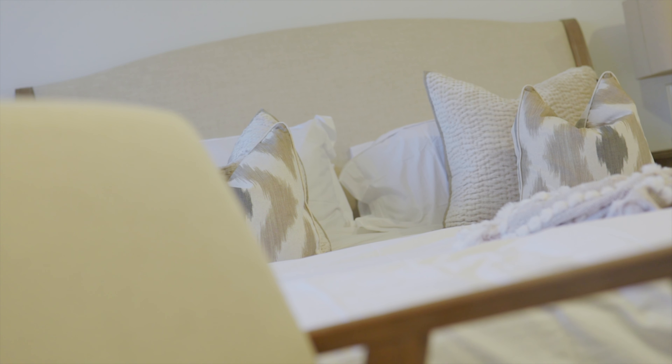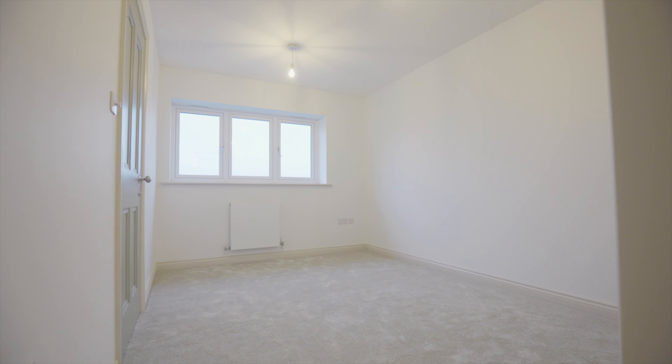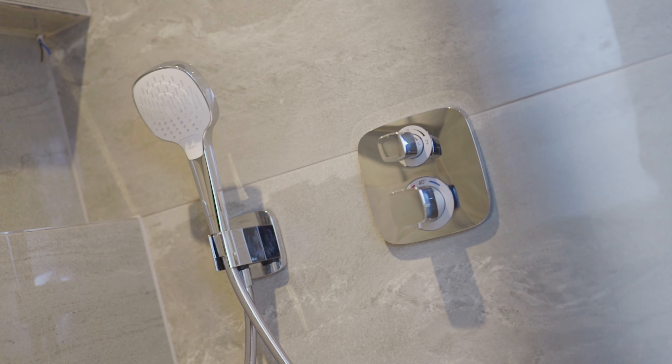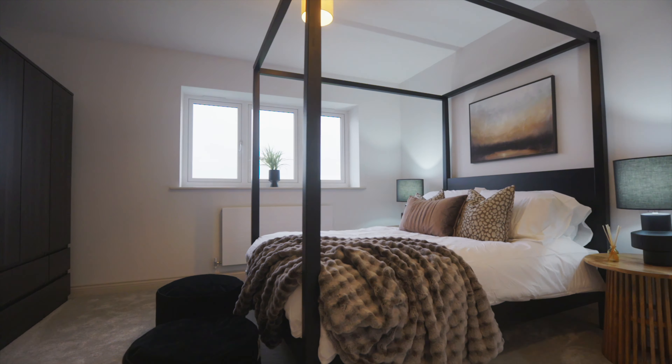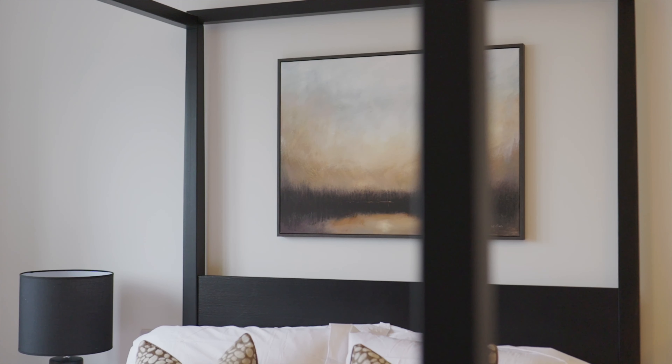The master suite occupies one half of the first floor. It's really grand proportions because you've got a separate dressing room, and the en suite gives you the first glimpse of the high standard of bathrooms in this home.